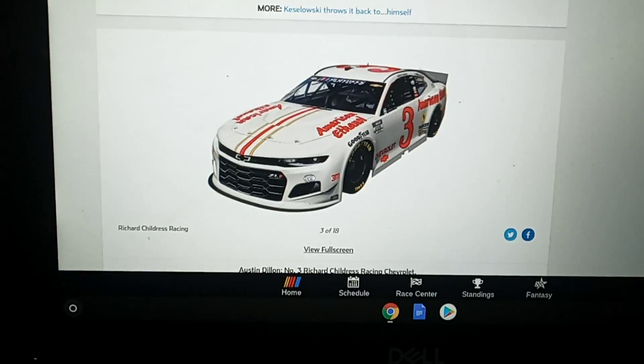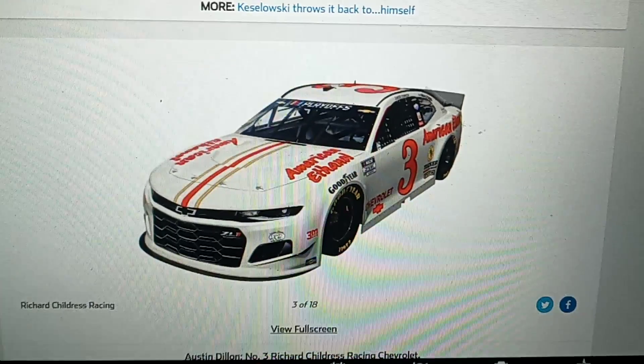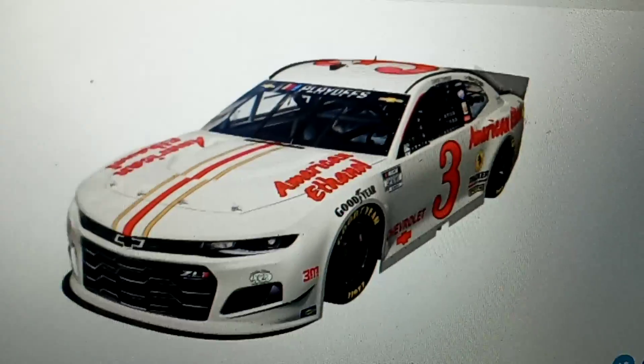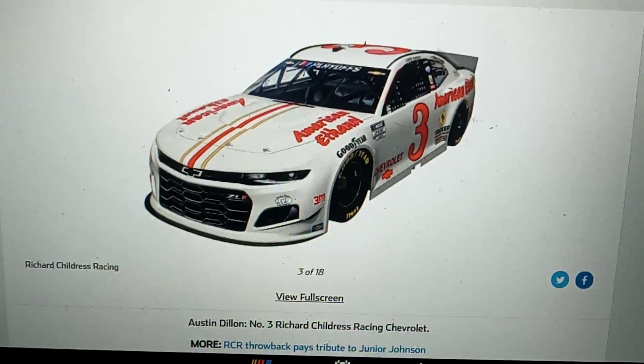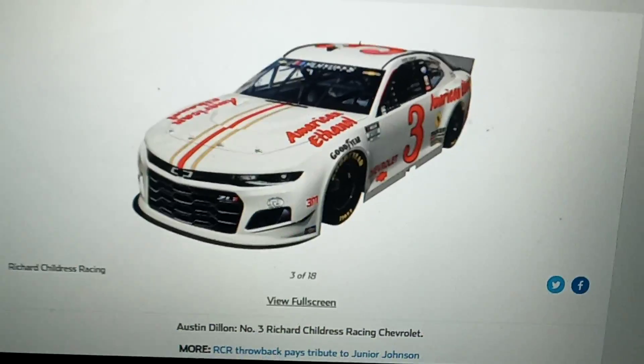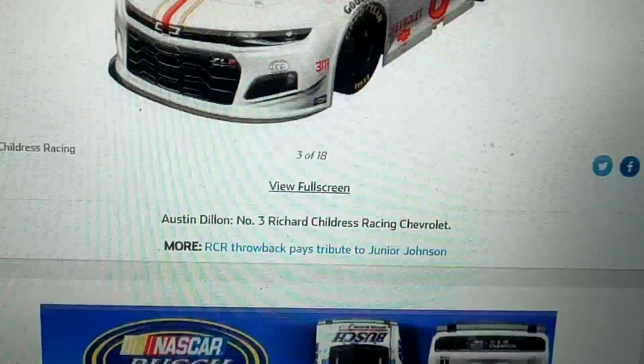Let's just forget Brad Keselowski's throwback paint scheme and take a look at this beauty here. This is a tribute to Junior Johnson. That's awesome — that's a nice paint scheme right there.